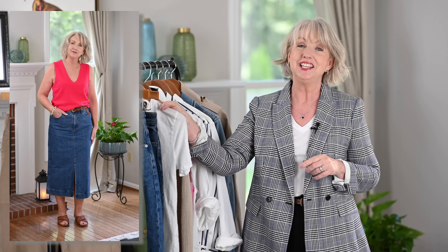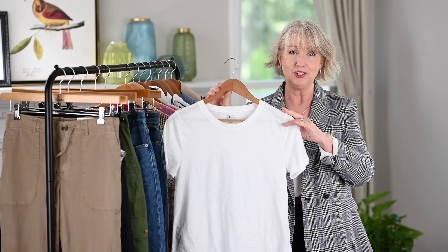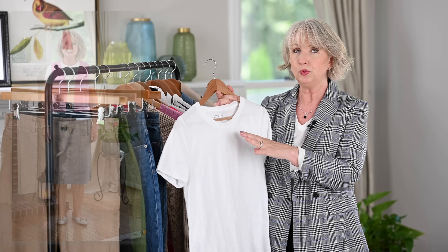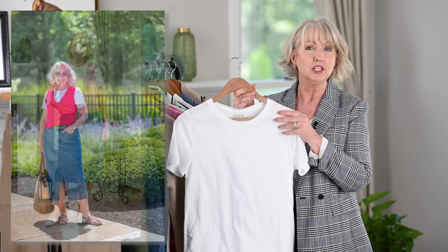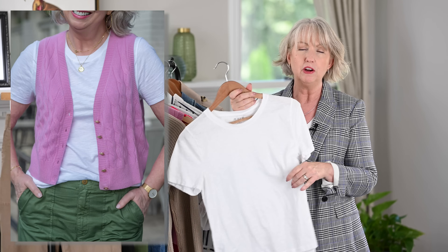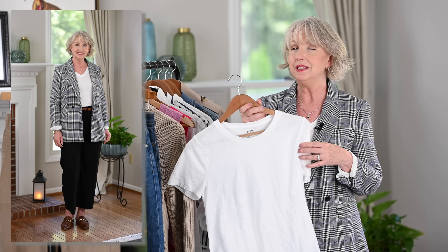The next thing you want in your closet for early fall is something you should really almost have all the time, and that is a white t-shirt. I'm showing you two — one I have on and one here from J.Crew, their vintage crewneck. I took this one to London, it just came out of the dryer, and I love it. It's so soft, comfortable, and fits true to size. I'm also wearing a v-neck, I think by Everlane. A v-neck and a crewneck are so smart to have because you're going to be able to layer these with the other things I'm about to show you.